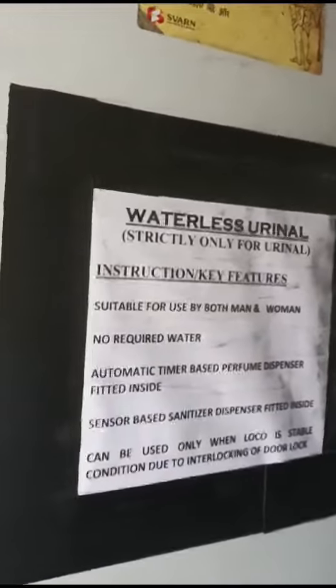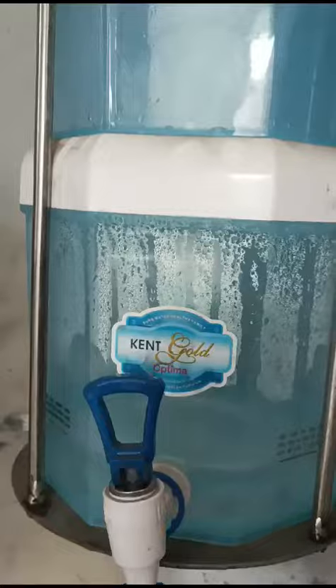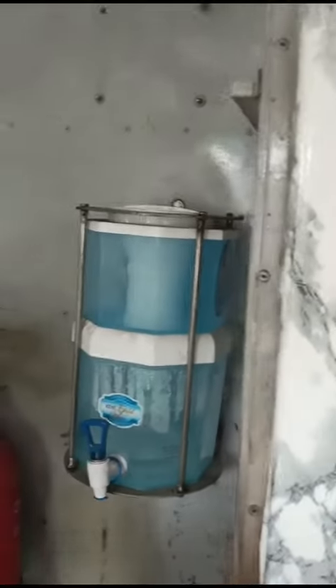There is a waterless urinal, which is very nice for ladies crew and men of the boat. This is the indicator. Also in this Loco they have arranged a water purifier for drinking water, kept in a diversified locker. This is a purifier of cans provided for drinking water to the crew.